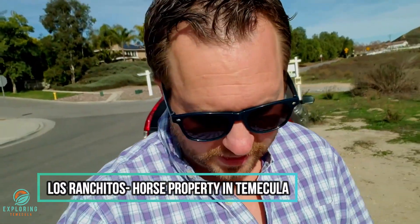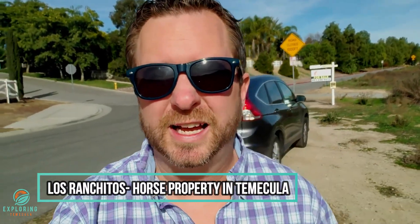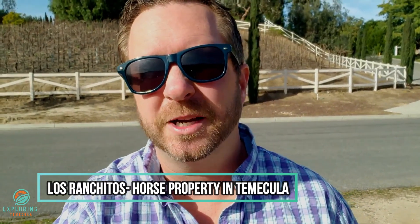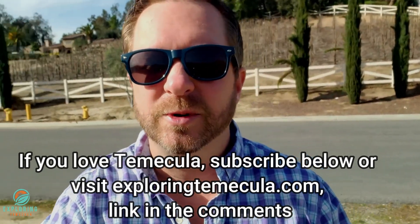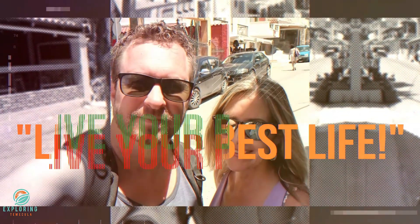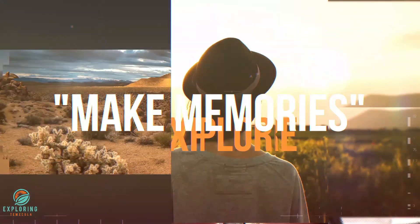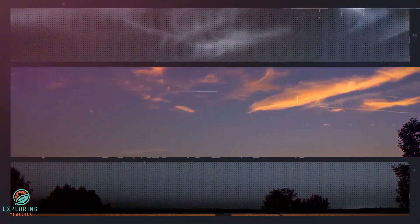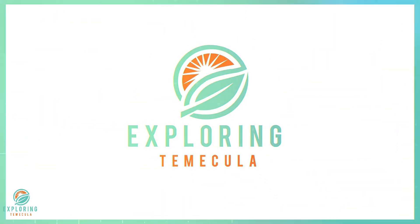Hey guys, welcome back to Exploring Temecula. Today we're taking a look at Los Ranchitos, which is a beautiful neighborhood in Temecula, California. Stick with us — make sure you subscribe down below. We go over everything Temecula: wineries, restaurants, real estate, anything you need to know. Hopefully you enjoy this video.